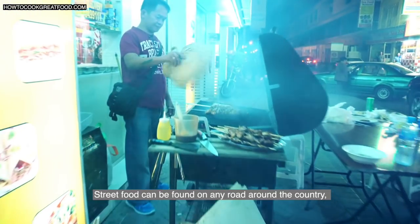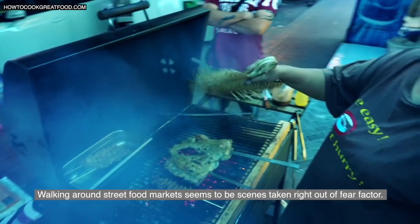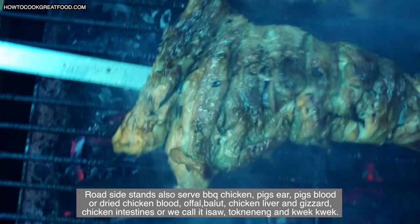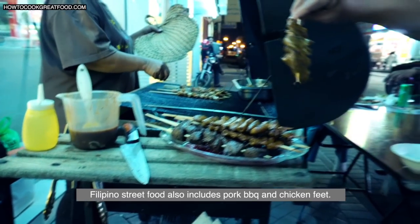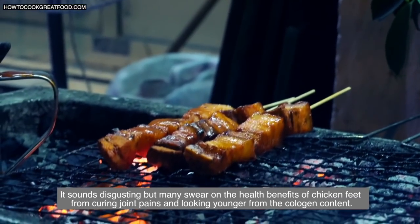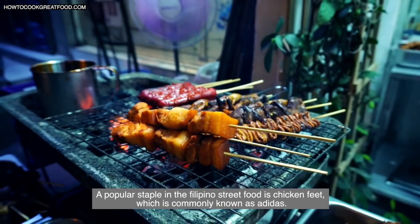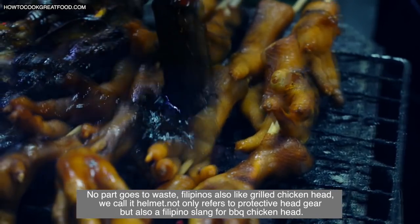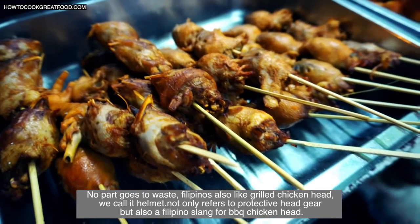Street food can be found on any road around the country, being an important part of Filipino culture. Roadside stands serve barbecue chicken, pig's ear, pig's blood or dried chicken blood, offal, balut, chicken liver and gizzard, chicken intestines or isaw, tokneneng, and kwek kwek. Philippine street food also includes pork barbecue and chicken feet — commonly known as adidas — which many swear has health benefits from curing joint pain to looking younger from its collagen content. Filipinos also enjoy grilled chicken head, which we call helmet — a Filipino slang for barbecue chicken head.